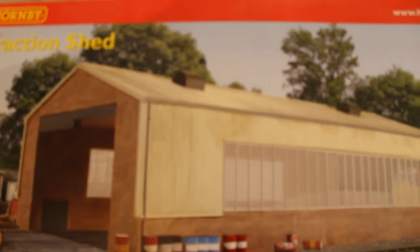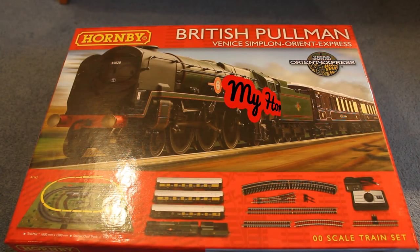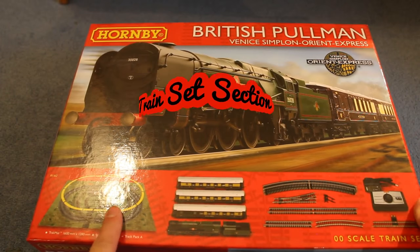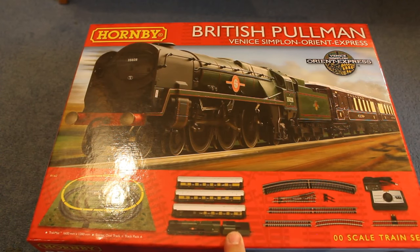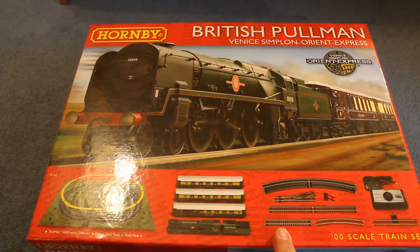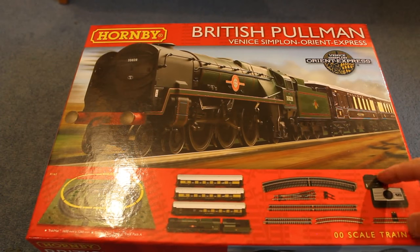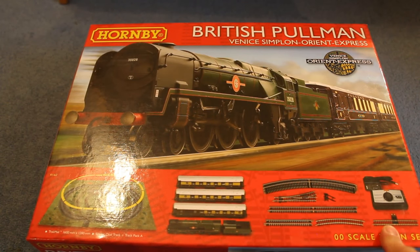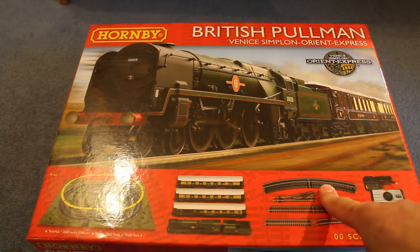Let's now go on to my train sets. This is my British Pullman Venice Simplon Orient Express — it's got the track mat there. It's got three carriages, the engine there. You've got two long straights, I think two half straights, one power point, a controller. Interestingly, they don't show you a wire going from the controller to the power track, and I think that's eight curves, radius two — or it could be three, I can't remember.